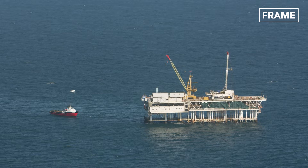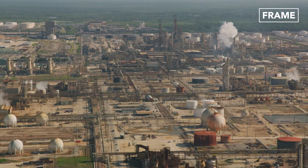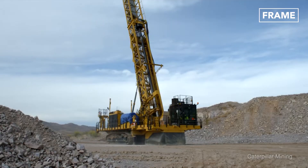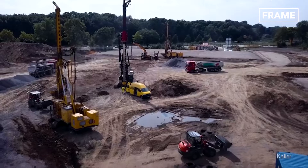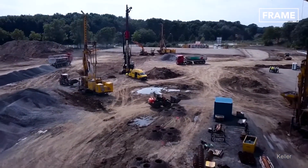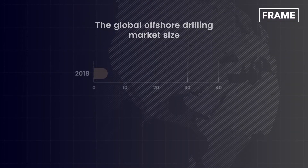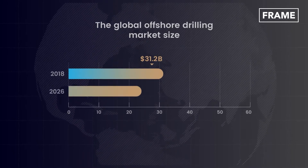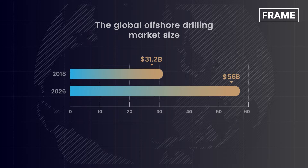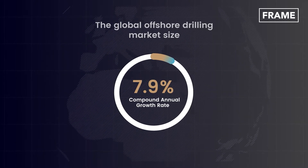In today's world, oil is far from being the only asset lying beneath the Earth's surface. Therefore, companies producing these machines tend to adapt them to specific minerals found in the regions or countries where they are to be used. The global drilling market is already a force to be reckoned with. The global offshore drilling market size stood at $31.2 billion in 2018 and is projected to reach almost $57 billion by 2026, exhibiting a massive compound annual growth rate of 7.9 percent during the forecast period.